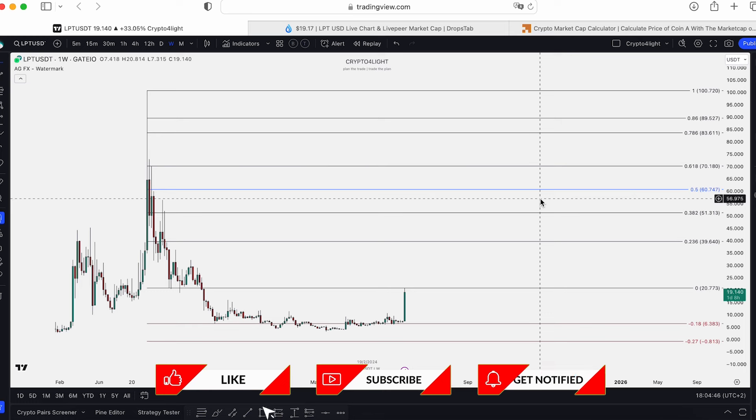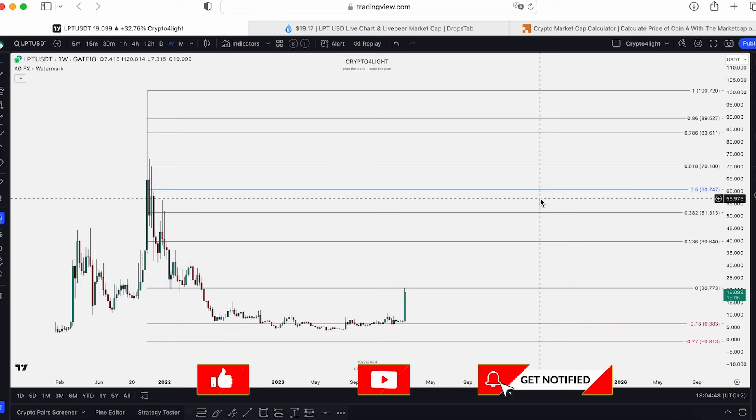If you still don't have an account on TradingView, I highly recommend you go into the description below, find the link, sign up, and with this link you will get a $15 bonus to your brand new account.